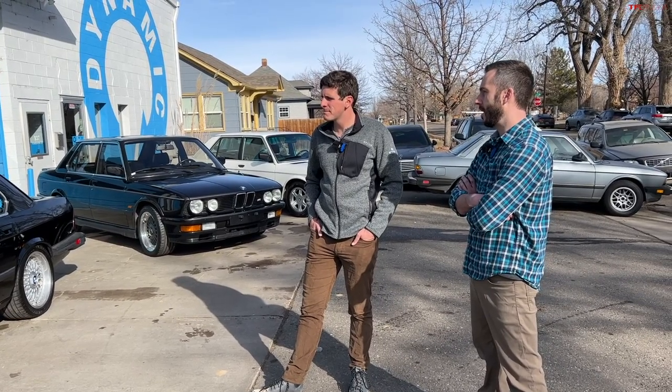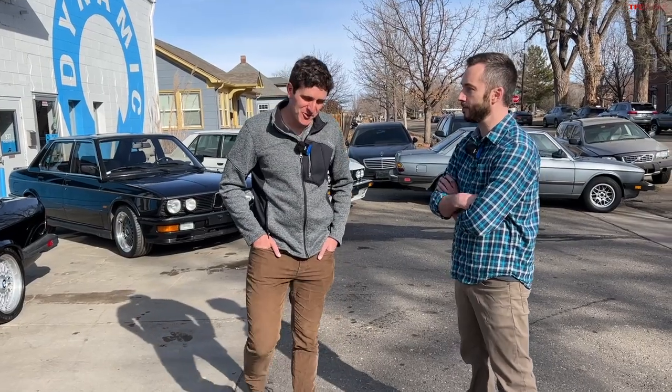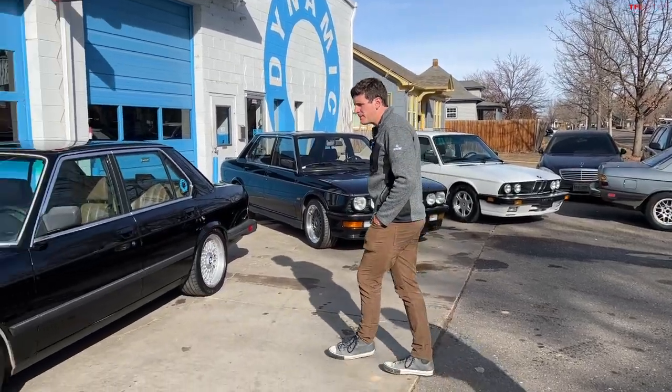Obviously everybody knows about M5s — Ty doesn't have one, but if anyone wants to give him one, they'll do a separate video. Looking specifically at 535s in the US, there are two configurations: the standard 535i, which is the car right here, and the IS model.